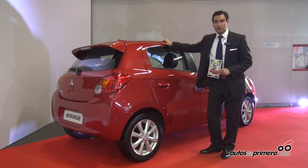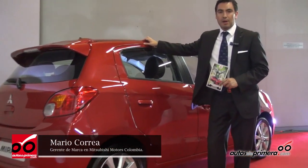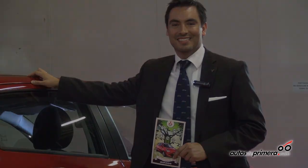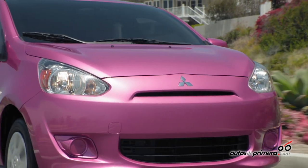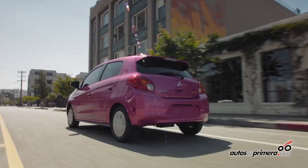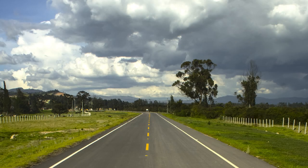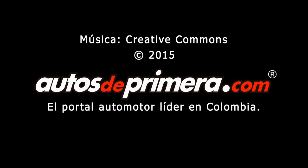The most important thing is that this vehicle is available in the 16 dealerships we have across the country — in Bogotá, Medellín, Cali, Barranquilla, Bucaramanga, Pereira, Armenia, Manizales, and Popayán. You can find this vehicle in the showroom right now. Thank you very much.